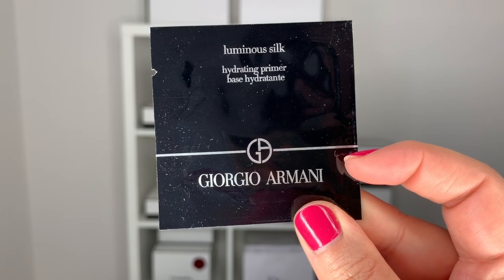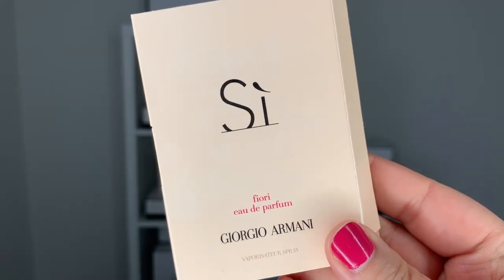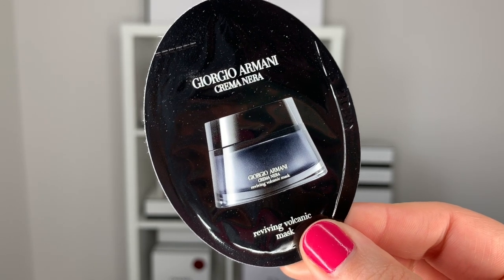I ordered this directly from the Armani Canada website. Because of everything going on in the world right now, there was a slight delay — I placed my order on April 19th and received it on the 27th, so eight days. This was my first time ordering from them, but I can guess that under normal circumstances it might take a few days less. I was also able to select three samples: the Luminous Silk Primer, the Sea Fury Eau de Parfum, and a Reviving Volcanic Mask. Overall, the shipping experience was fine.